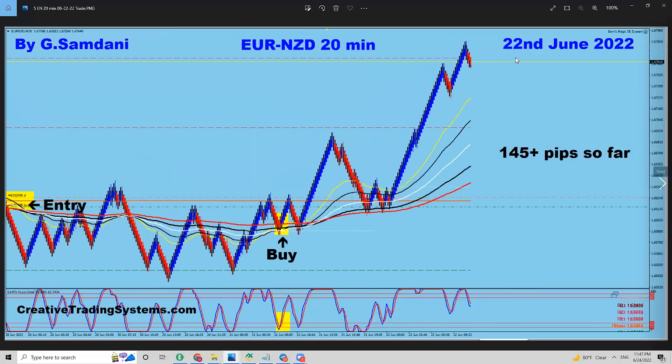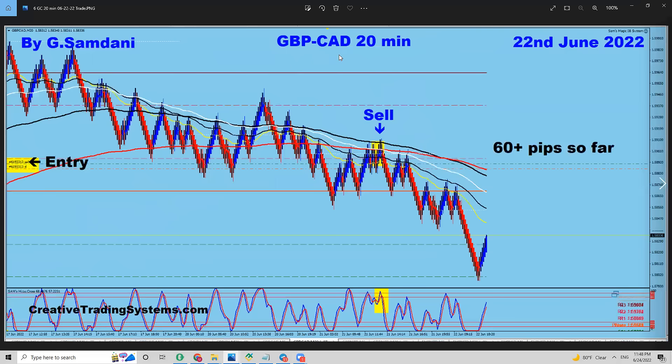And on the 22nd, you can see here EUR/NZD. This was the first entry. My SL was here. I didn't move my SL until it went up, and then it came down. I didn't even move then — and it just went 145 pips. PoundCAD — so you get the idea of how the SL works.